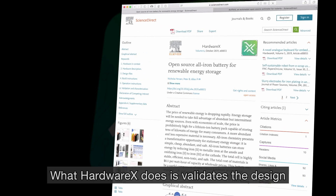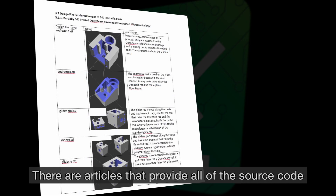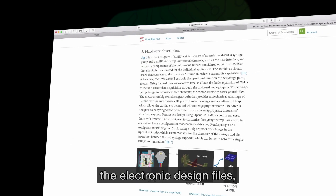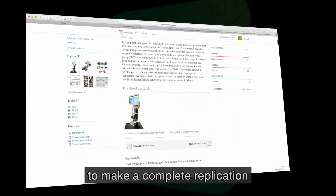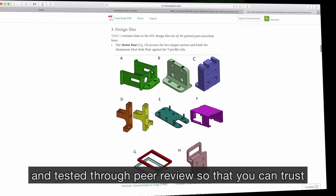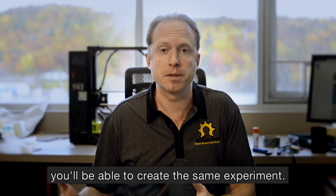What HardwareX does is validate the design of scientists and engineers through peer review. These articles provide all of the source code to develop a scientific tool, the hardware schematics, the CAD files, the electronic design files, the software and firmware — everything that you need to make a complete replication of a scientific tool — and are tested through peer review so that you can trust that if you download the files and replicate what is provided, you'll be able to create the same experiment.